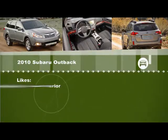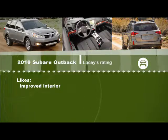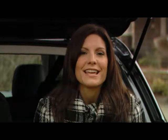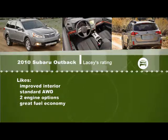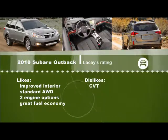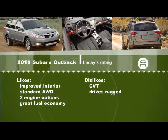I really like the improvements on the interior — the styling is definitely much better than the outgoing model. You also get standard all-wheel drive, which is a fantastic thing, especially for Canadian winters. I like the fact that you've got two engine options to choose from and it does have great fuel economy. On the downside, you have to have the CVT, which I really was not too impressed with on the Outback. And it just drives a little bit too rugged for me.